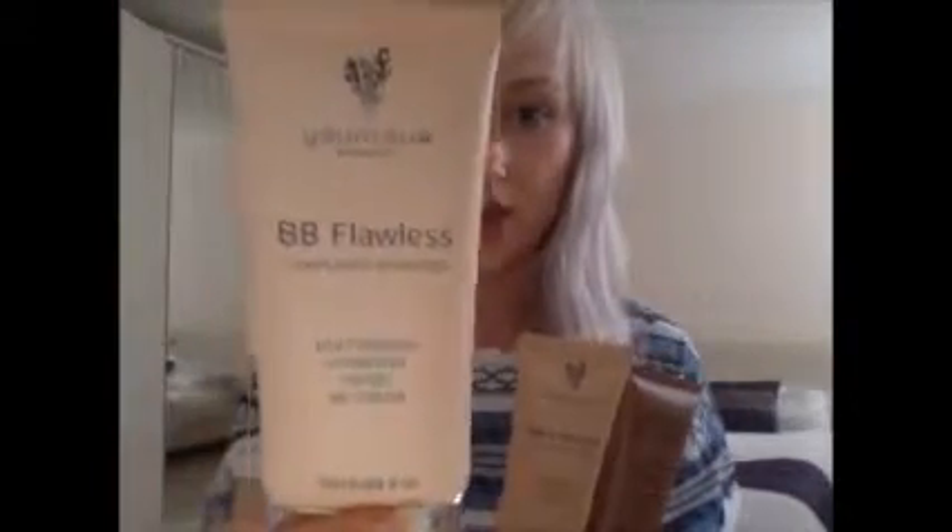My next must-have is a BB cream — three of them. I've got this one in cream, this one is bisque, and this one is caramel. The Unique BB Flawless. This is my actual shade, this one is a shade lighter, and this one is a few shades darker.